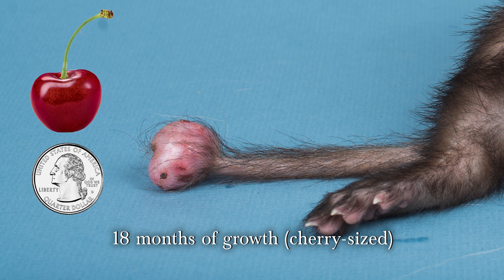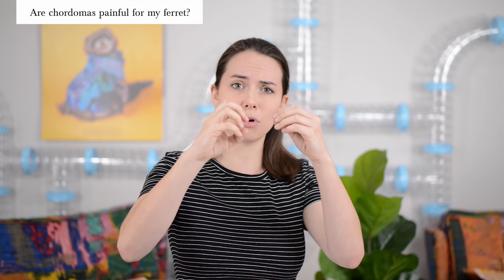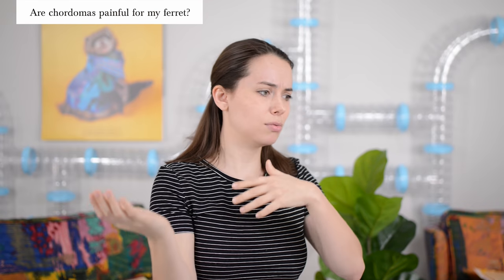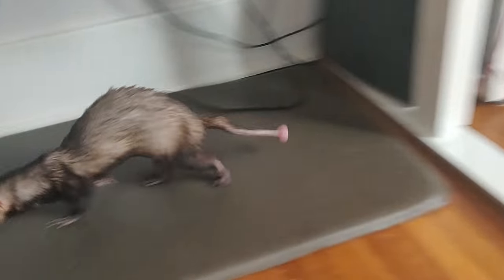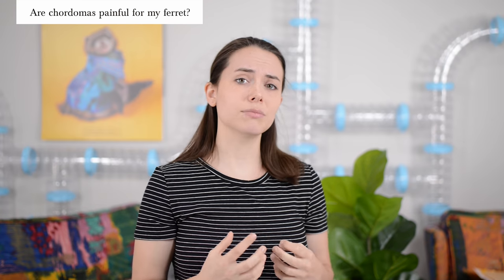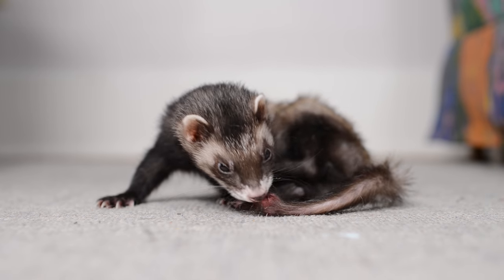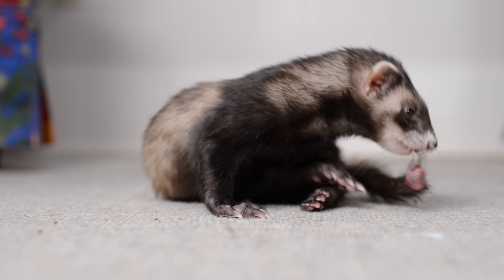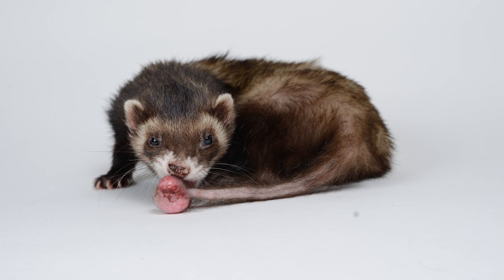As your ferret's chordoma starts to get bigger, it is going to get more painful. The chordoma is going to be putting more pressure on their tail, pushing on their bones. On top of that, they're going to be running it into stuff, possibly getting stuck, and that can cause a lot of pain. Even if the chordoma is really small, some ferrets get very irritated by them. If you see your ferret licking, biting, or scratching their chordoma all the time, no matter how small, that means it's very uncomfortable and you may want to look into getting it removed earlier rather than later.